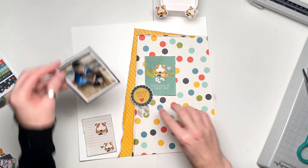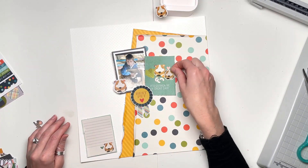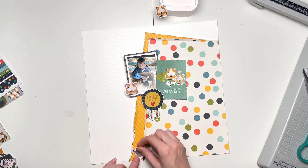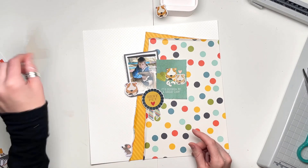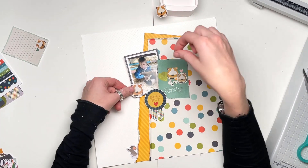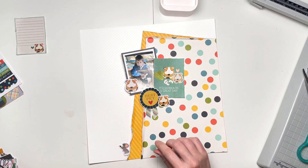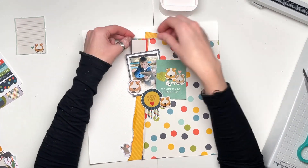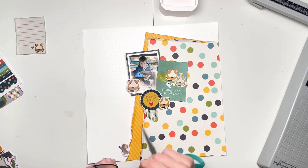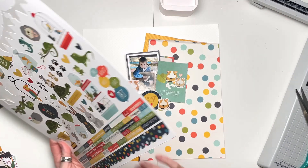I was working out how to fit my photos in, and this is what I decided on in the end: one photo at the top with the guinea pig card on the right-hand side. From there I can build up the embellishment clusters, so I've pretty much decided on this format and can now commit and stick everything down.